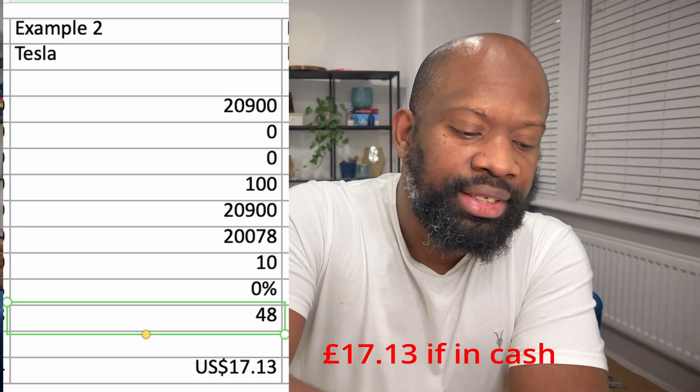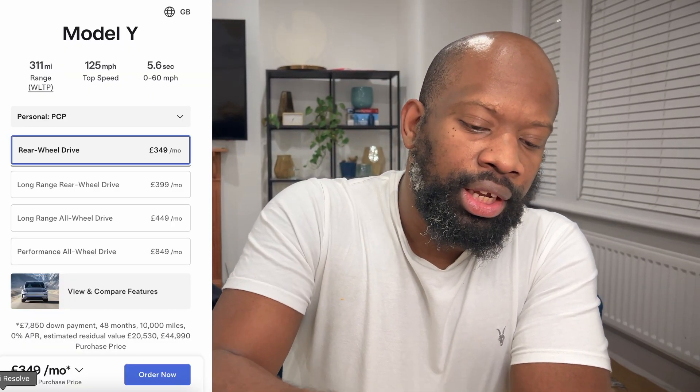If you then add that into the calculator — instead of using the average resale value, you input £20,078 as the final payment — that gives you a final monthly cost of £136.81. Comparing that to what it actually costs to lease a Tesla Model Y — roughly £349 per month — this approach allows you to save £213 a month on your Tesla Model Y.